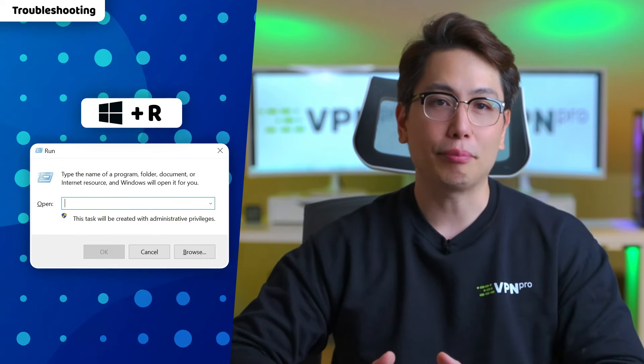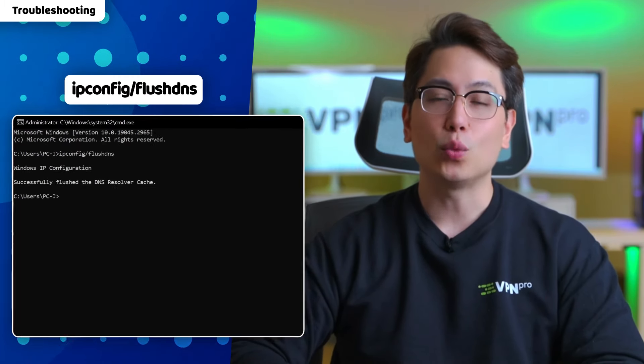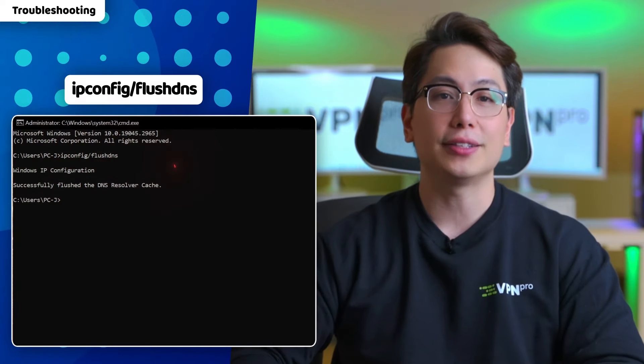Windows users, go ahead and press the Windows button plus R to open the run prompt. Type CMD and hit enter to open the terminal. There, type ipconfig /flushdns, press enter, and wait for the confirmation message to appear on screen.